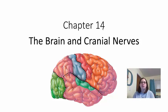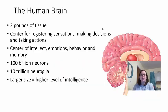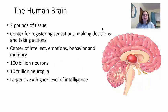We're going to look at Chapter 14, which focuses on the brain and the cranial nerves. We'll do this chapter in two parts because it's kind of long. When we're looking at Chapter 14, we're talking about the human brain. The human brain is composed of about three pounds of tissue, so your brain weighs about three pounds.